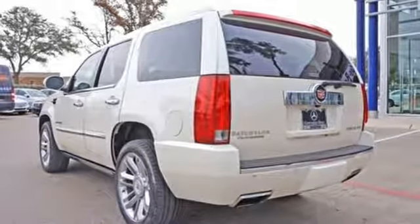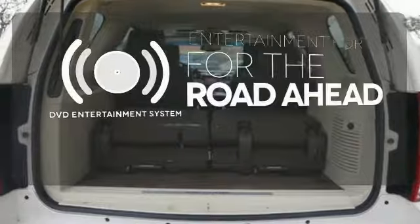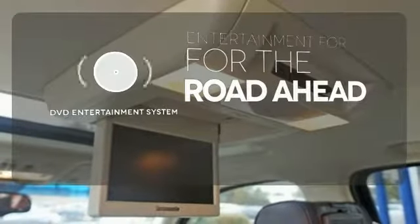The leather upholstery with heated seats tops off an impressive features list. Bring your favorite videos along for the ride with the DVD entertainment system.